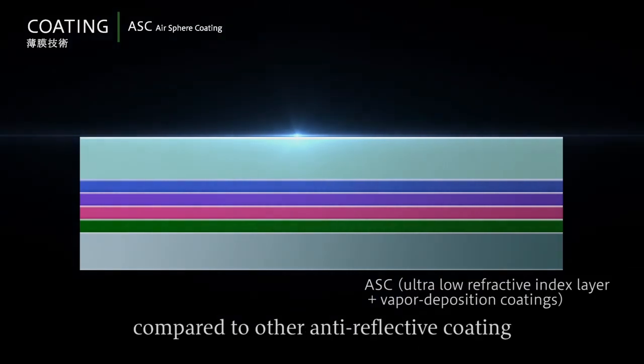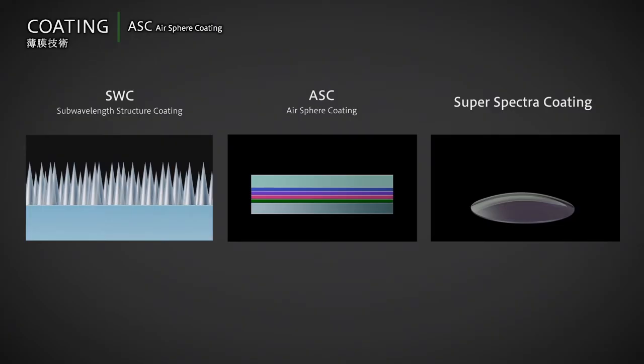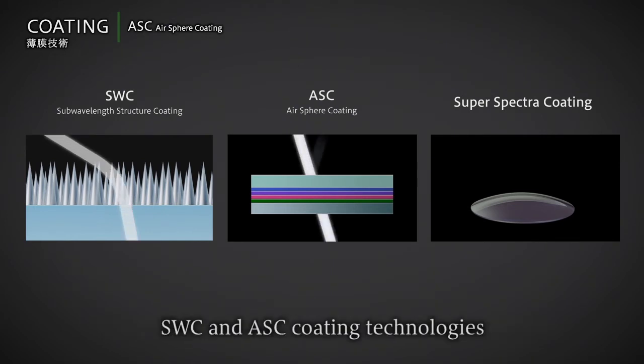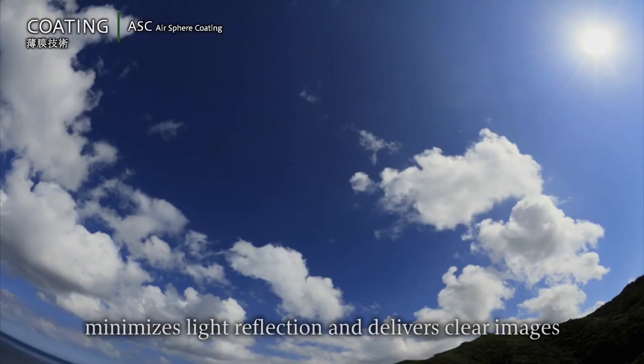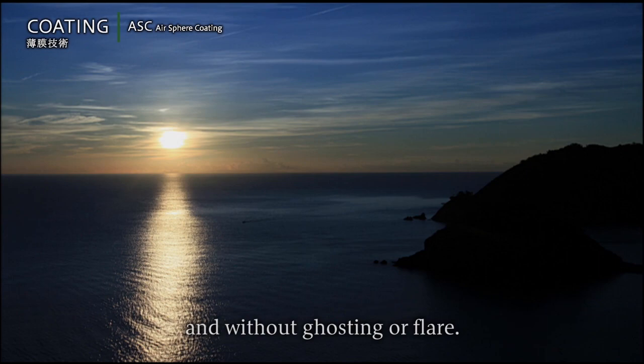The combination of Canon's recently developed SWC and ASC coating technologies with existing SuperSpectra coating technology minimizes light reflection and delivers clear images with high color accuracy and without ghosting or flare.